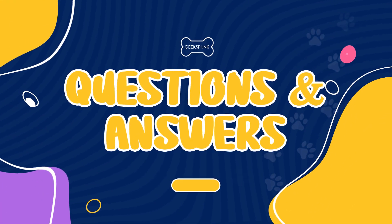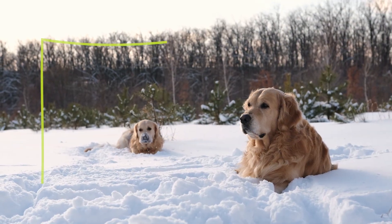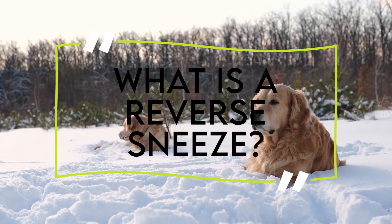Welcome to another Geekspunk Animal Questions and Answers! Let's check today's question: What is a reverse sneeze?